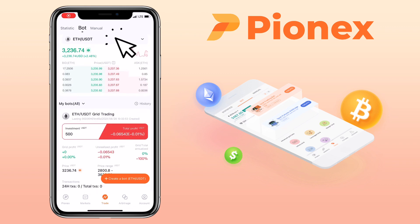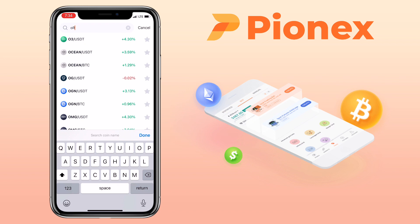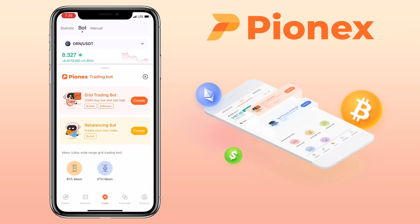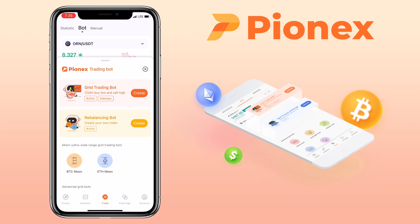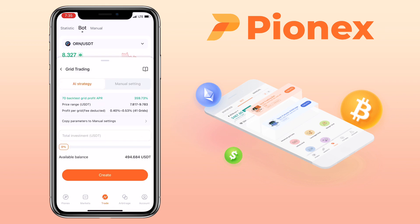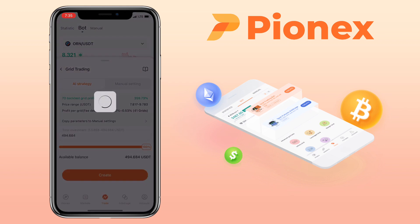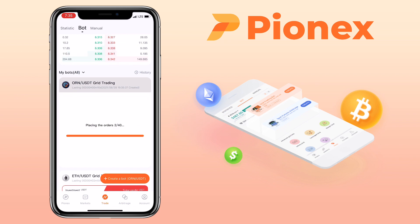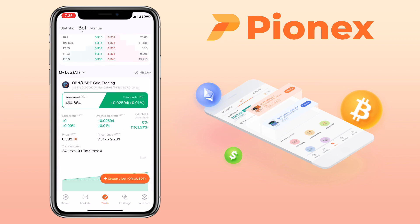This time, let me pick Orion Protocol/USDT. Tap on Create a Bot, click on Create for Grid Trading Bot. I will use AI Strategy again. Set your total investment to 100%, then click Create and tap OK. Awesome, it's generated already. Now let's see tomorrow if I chose the right pairs.